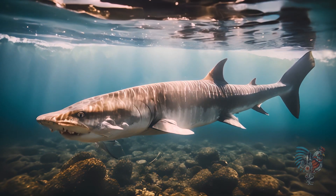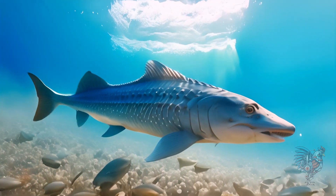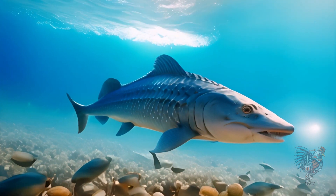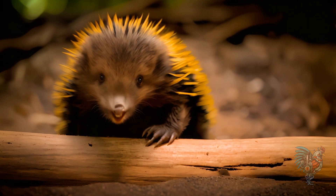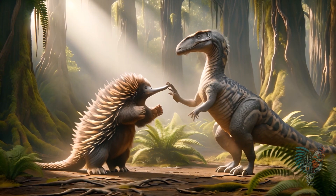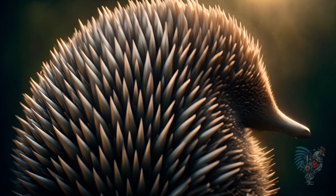The sturgeon, a fish known for its caviar, dates back to the days of the dinosaurs. Its bony plates are a throwback to ancient fish. The echidna, one of the few egg-laying mammals, has retained its primitive features for millennia. Its spiny coat and snout are distinctive traits.